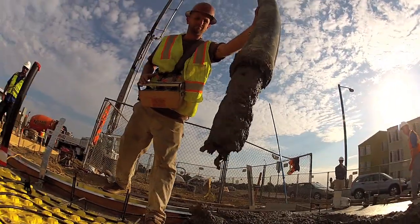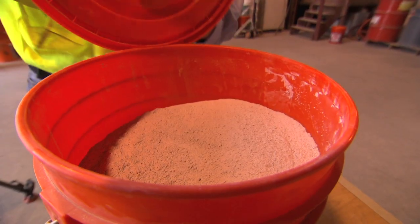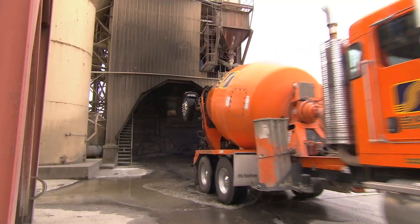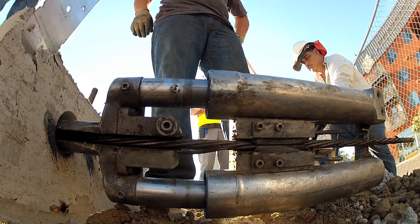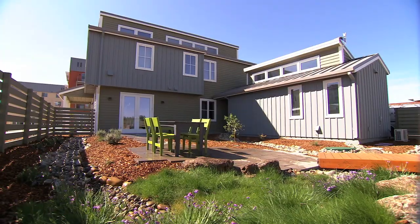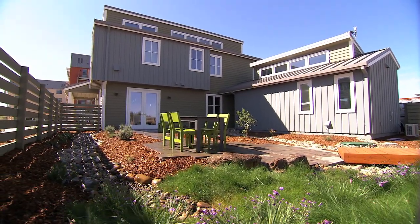We've added a naturally occurring substance called pozzolan to our concrete, which will replace half of the cement. We're also using a technique called post-tensioning to compress and strengthen the concrete, allowing us to use less material. The Honda Smart Home uses a concept called passive design to maximize the home's energy efficiency.